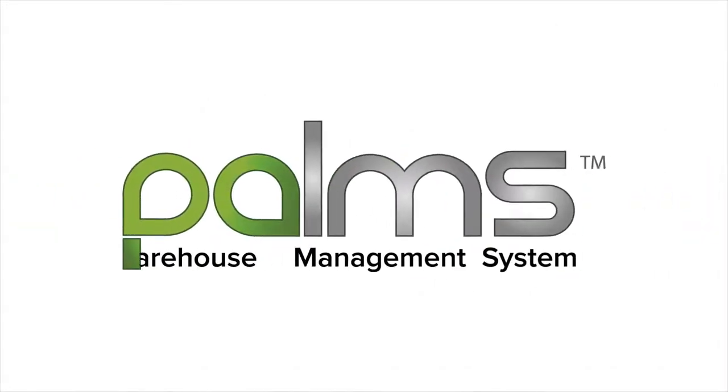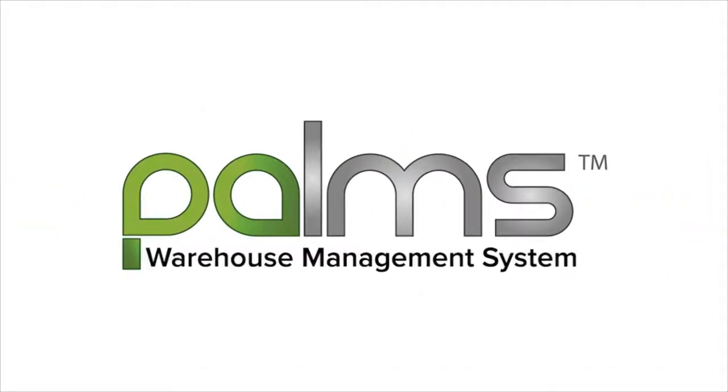Welcome to Palms Academy. In this video, let us look at different slotting strategies that can be employed in a warehouse.